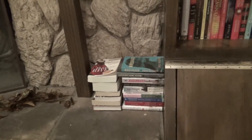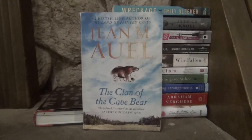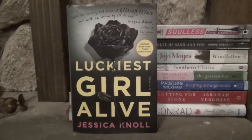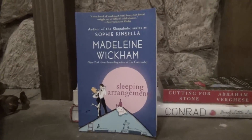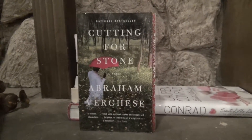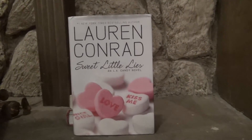Now moving from the shelf down to my fireplace mantle — yes, I do have books stacked up here! Redeeming Love by Francine Rivers. Once an Eagle by Anton Myrer. Cat's Eye by Margaret Atwood. The Last Letter from Your Lover by Jojo Moyes. The Clan of the Cave Bear by Jean M. Auel. Night Film by Marisha Pessl. Wreckage by Emily Bleeker. Luckiest Girl Alive by Jessica Knoll. Soulless by Gail Carriger. House of Sand and Fog by Andre Dubus III. Me Before You by Jojo Moyes. Southern Charm by Tinsley Mortimer. The Gate Crasher and Sleeping Arrangements, both by Madeleine Wickham — the real name of Sophie Kinsella. Cutting for Stone by Abraham Verghese. And Sweet Little Lies by Lauren Conrad, book two in the LA Candy series.